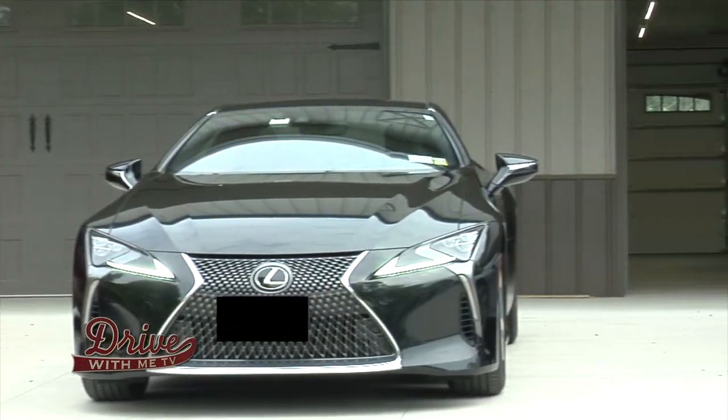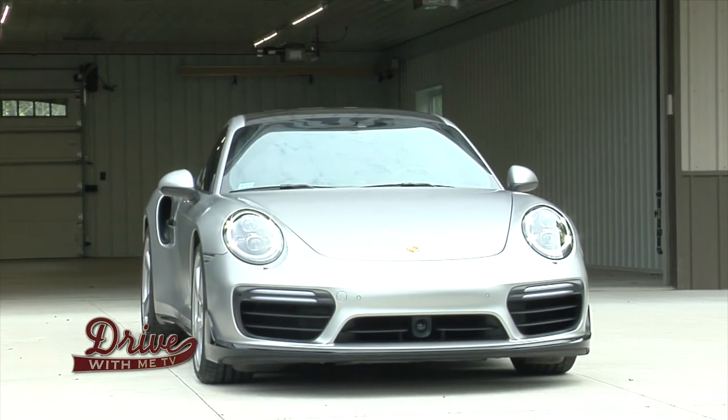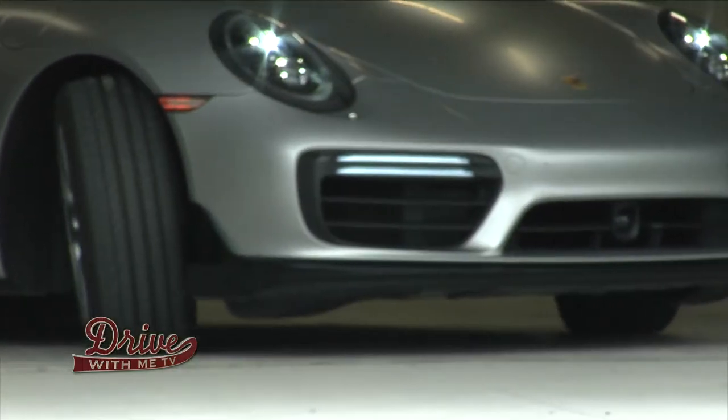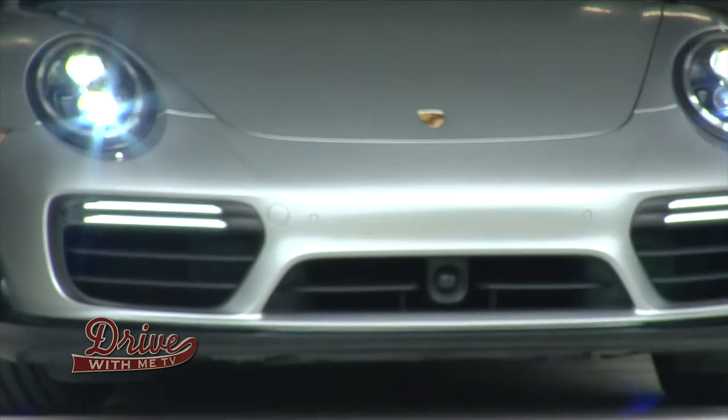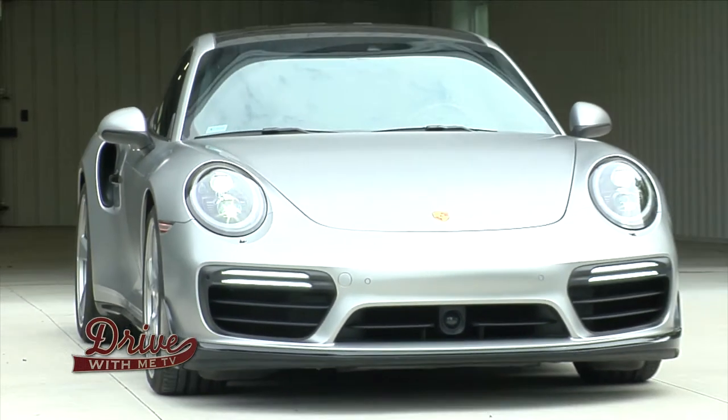An auto dealer? Well, no — these cars are owned by Dr. Michael Nazareth from Western New York Dermatology. Dr. Michael, thanks for joining us on Drive With Me TV. Thanks for having me, pleasure to be here. You have quite a fleet here. Let's start with this Porsche. What year is it?